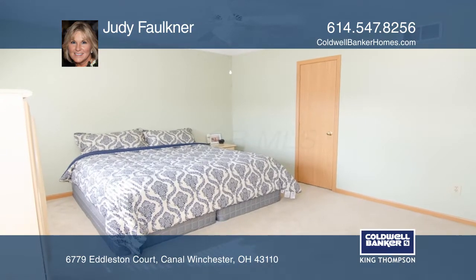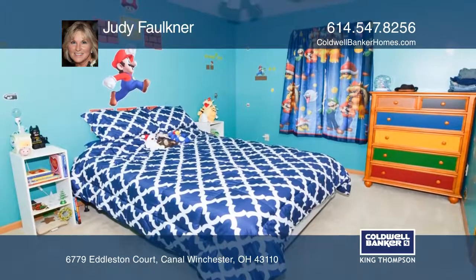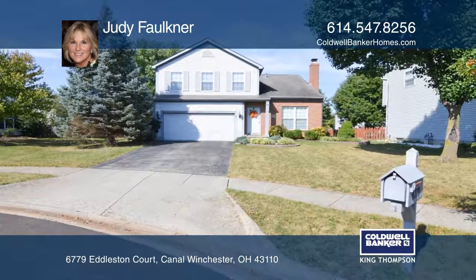The lower level is finished with a large den, playroom, office, or game room. Schedule a showing with Judy Faulkner today.